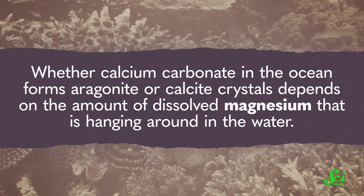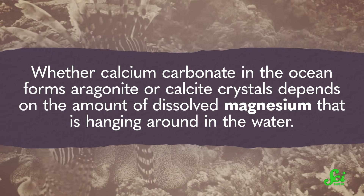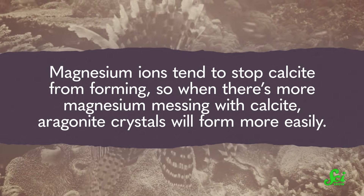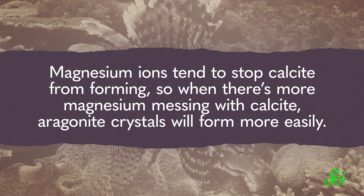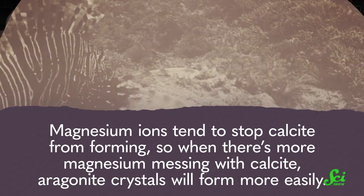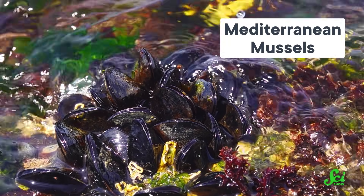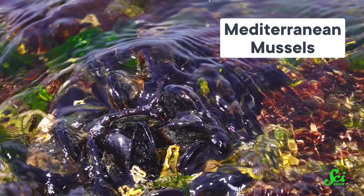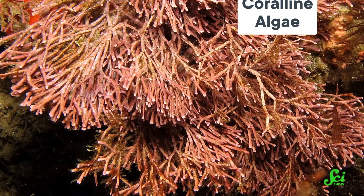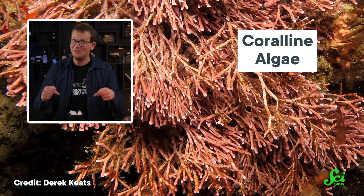Whether calcium carbonate in the ocean forms aragonite or calcite crystals depends on the amount of dissolved magnesium hanging around in the water. Magnesium ions tend to stop calcite from forming, so when there's more magnesium messing with calcite, aragonite crystals will form more easily. And while aragonite crystals can form on their own, they are most often built by helpful little marine organisms. Mollusks like mussels, oysters, and sea snails all make aragonite to form their shells. Corals use it when making their reefs. Even some kinds of seaweed build a kind of rigid skeleton using aragonite.